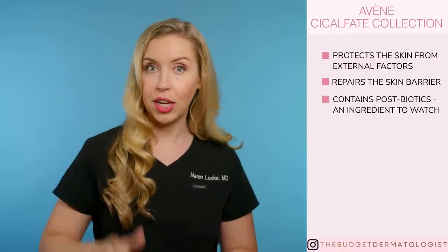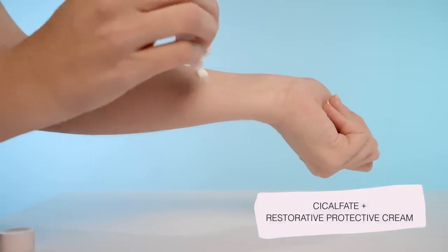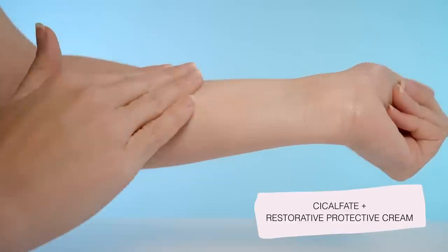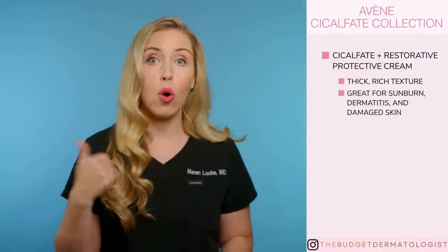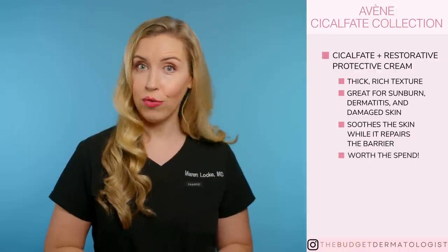There are five products in this collection. The Cicalfate Plus Restorative Protective Cream is a holy grail — everyone should have this in their skincare stockpile, or when you travel, or put it in a diaper bag, because yes, it is safe for infants as well. This has a thick, rich texture that coats compromised skin — maybe from a sunburn, or dermatitis, or irritation — and it soothes the skin while repairing. This is what I break out when I know that a moisturizer won't be enough to fix a problem quickly. So this is a yes for me.